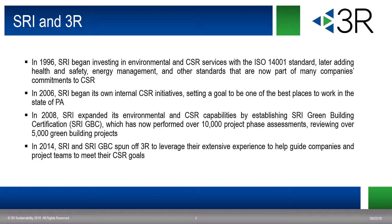In 1996, SRI began investing in environmental and CSR services with the ISO 14001 standard. We later added health and safety, energy management, and we now have many other standards that are part of our company's commitment to CSR. In 2006, SRI started to incorporate its own internal CSR initiatives with the goal of improving the company and work environment for its employees.